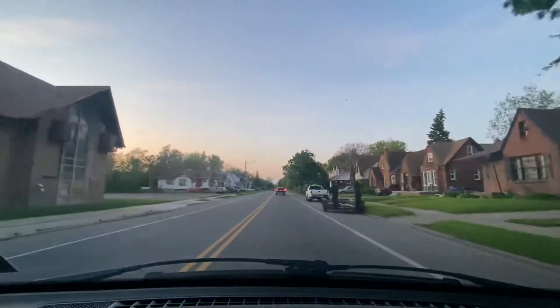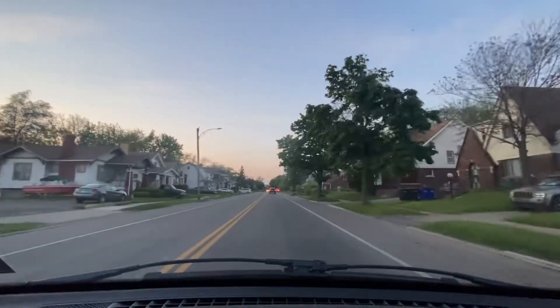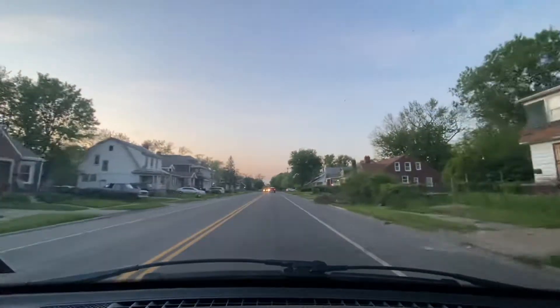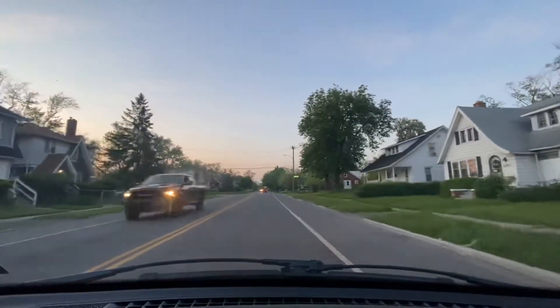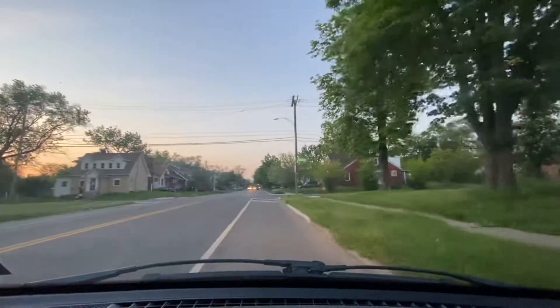We're in a residential neighborhood — homes on my left, homes on my right. There's an abandoned house on my right. I'm traveling about 19 miles an hour but I have a vehicle behind me tailing me quite closely, so I'm probably gonna pull over and let them go again. At this rate I'm gonna have to just keep pulling over for every car.